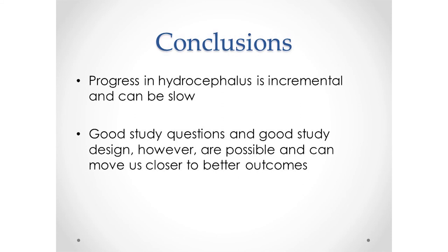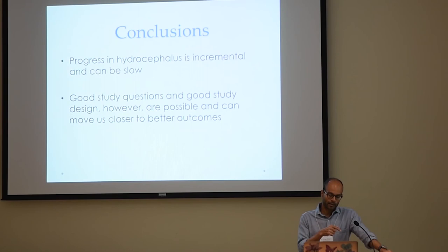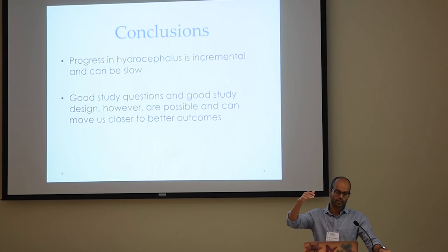It's not to say that for any individual child there isn't one procedure that's better than the other. But this is how research happens — we have to look at groups of patients and average things. Overall conclusions: progress in hydrocephalus can be slow, but it's incremental. For example, the difference between front versus back shunt placement — I think at most we might find a 5% difference in outcome. That may not sound like a lot, but adding that to other incremental advances, over time that survival curve will slowly get better. As we accumulate these small incremental advances, they cumulatively do add up. Good study questions and designs are possible, but they take time — and over time they move us closer to better outcomes.